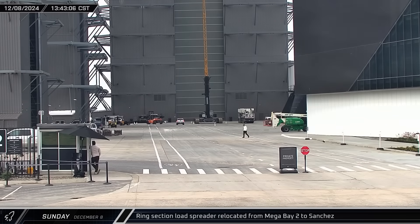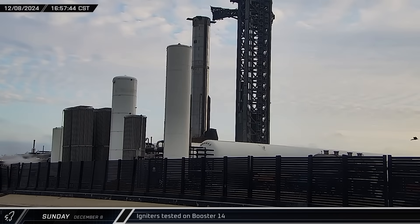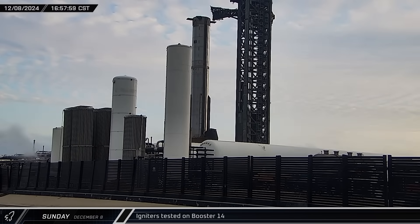Back at the build site, a booster ring load spreader was brought out of Mega Bay 1 and taken to Sanchez. After the PA system at the launch pad announced loud checkouts for the booster, the vehicle's engine igniters were tested.